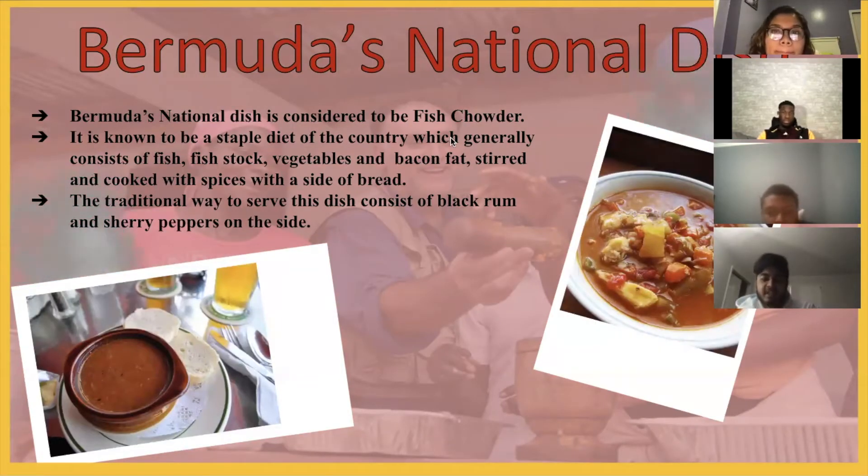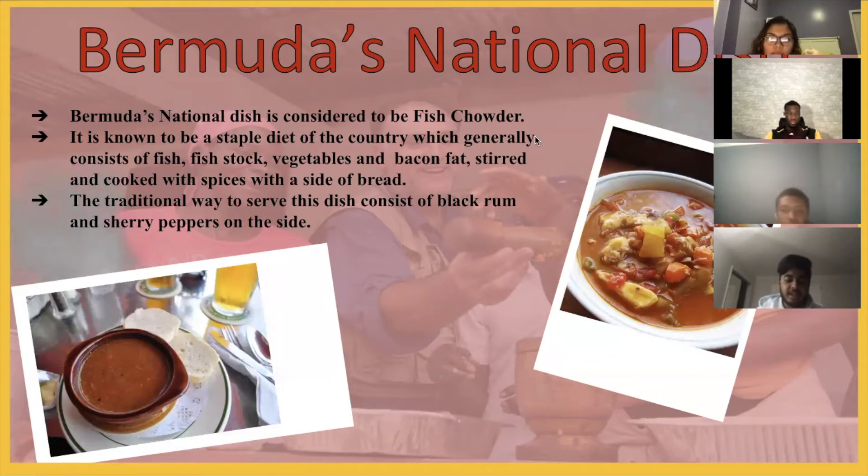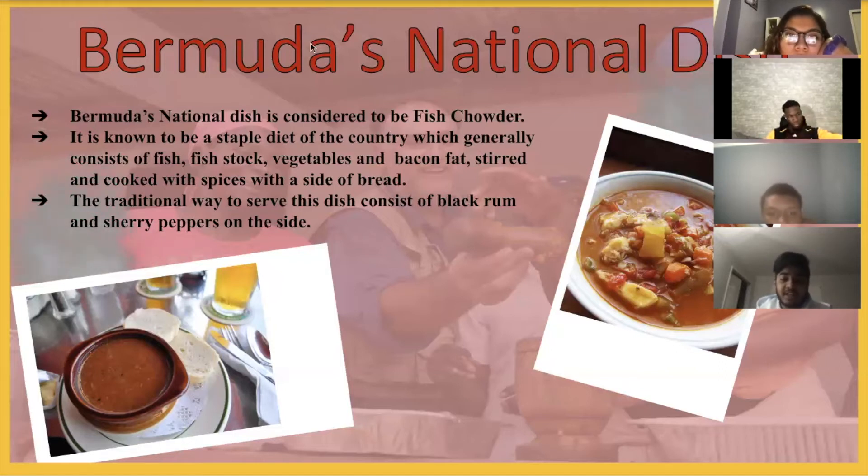Bermuda's national dish. Bermuda's national dish is considered to be fish chowder. Fish chowder is the staple diet of the place, and it basically consists of fish, fish stock, and bacon fat. When mixed with vegetables and spices, it's a pretty tasty dish. Its traditional way to be served is with sherry peppers and black rum.